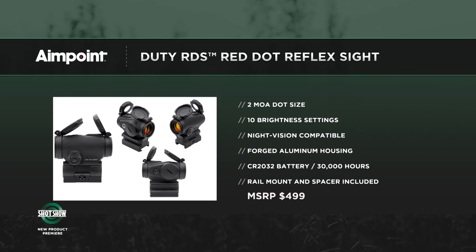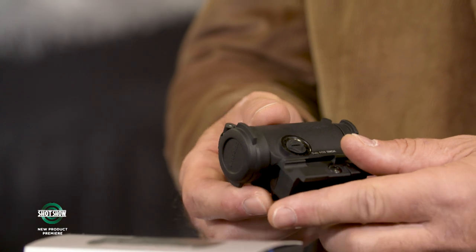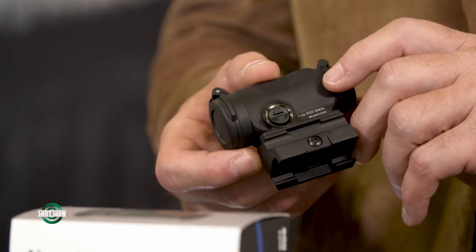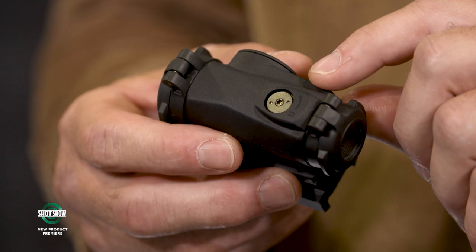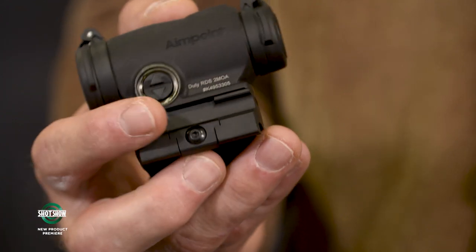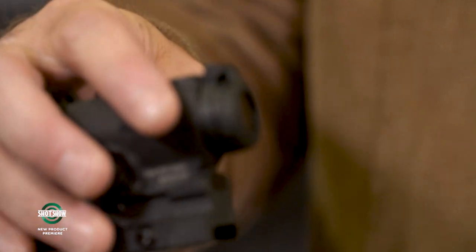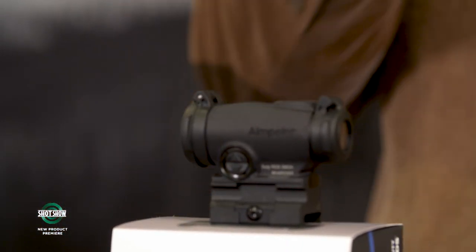The Duty RDS uses a pressure-forged case with a pressure switch for brightness control. It features adjustment turrets without caps to lose — very important for law enforcement since caps get misplaced constantly. The glass is fantastic with up to 50,000 hours of battery life, though yearly changes are recommended. It's an absolute tank — all controls are protected — designed to stand up to the demands of law enforcement, whether getting in and out of a patrol car or being called into action.